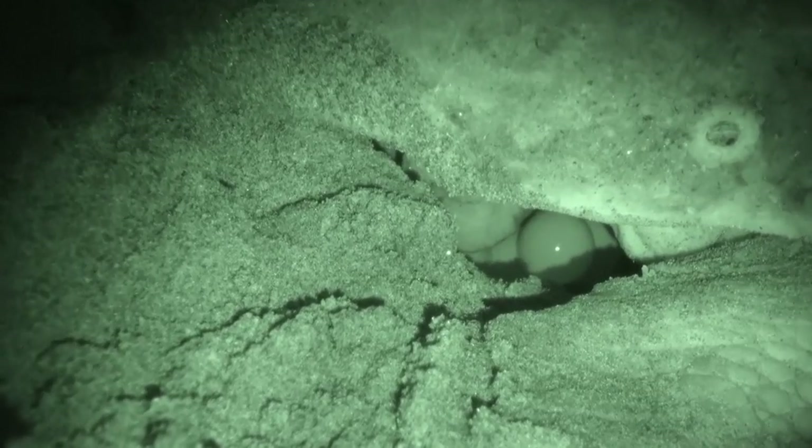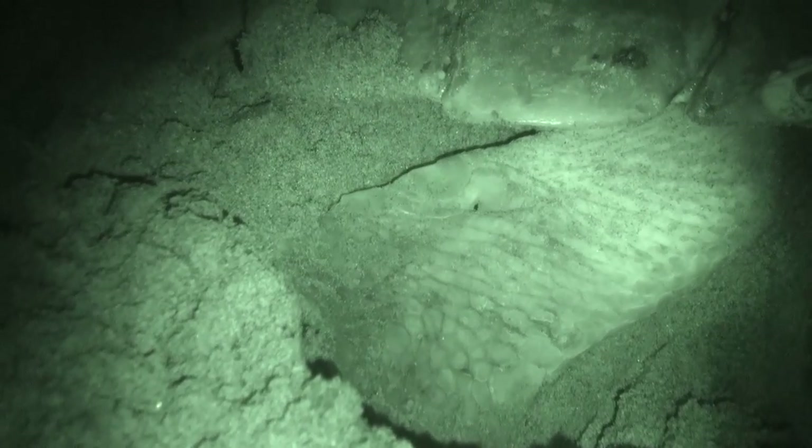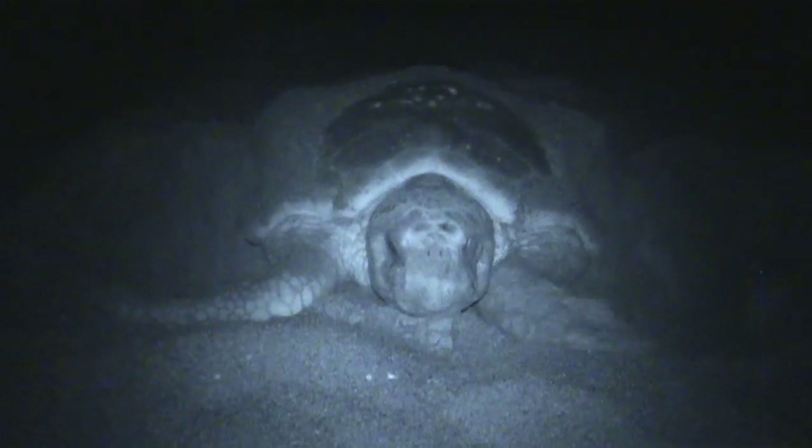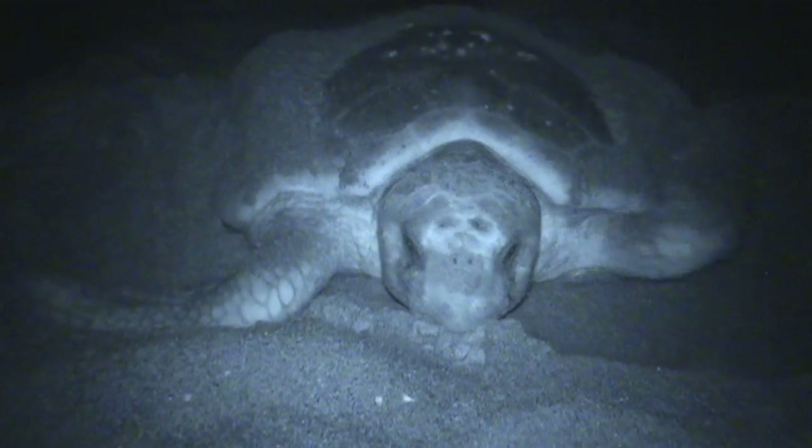Generally there'll be 80 to 120 eggs in a nest, though that number can vary greatly. Once all those eggs are deposited, she will then use her rear flippers to push the sand back over the top of those eggs and pat it down a little bit. Then she'll go through what's called a camouflaging stage, where she will use her front flippers to throw sand back over that area to camouflage the nest.